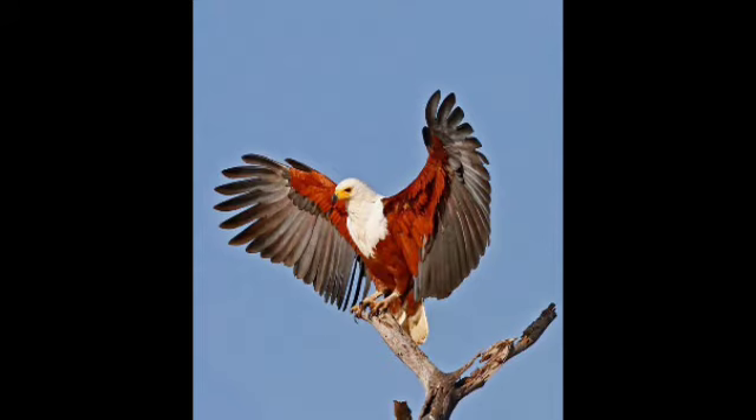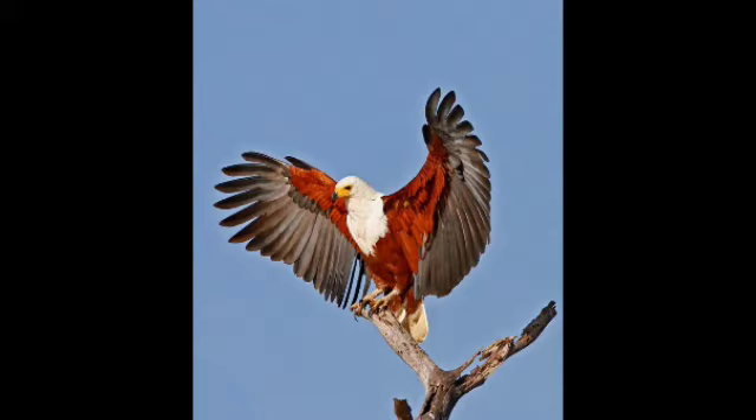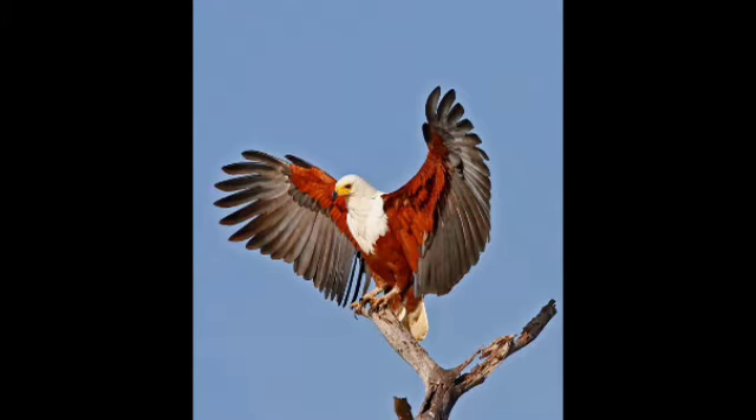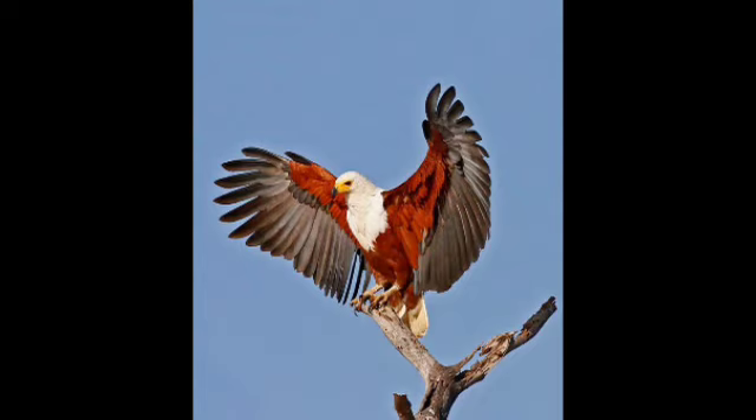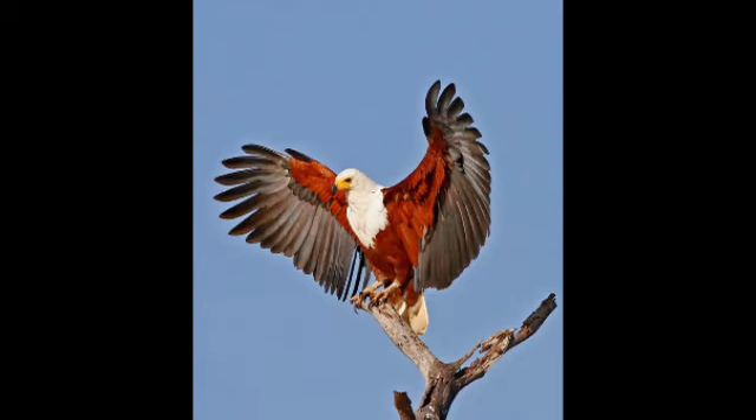Where are they in the world? Throughout sub-Saharan Africa, from Senegal and Gambia in the west, east through Ethiopia, Sudan, Kenya and Uganda.